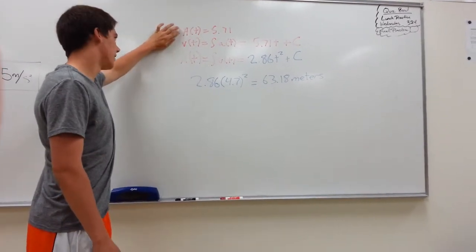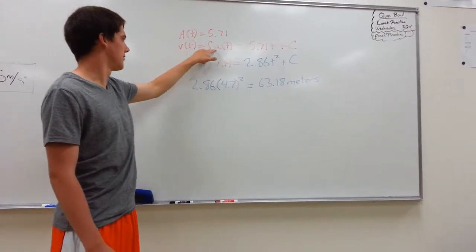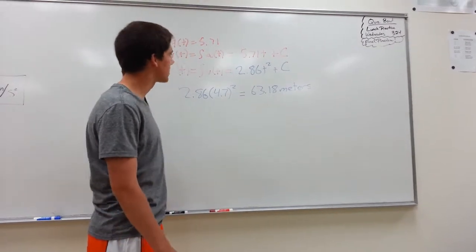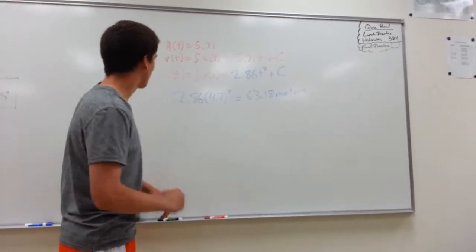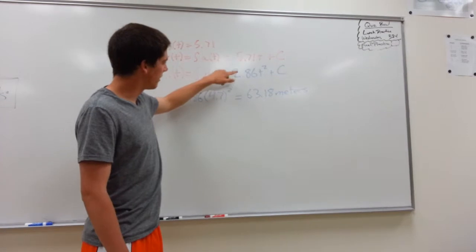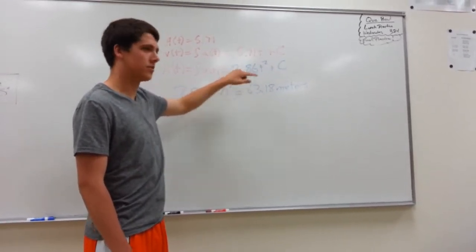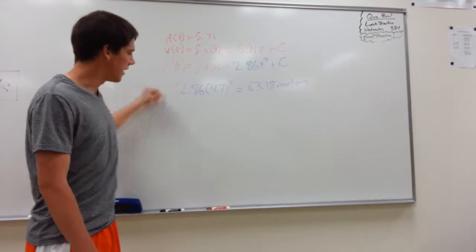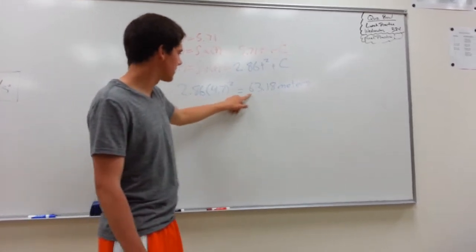Here's how to find the distance for Evan's car to reach 60 miles per hour. We take the average acceleration of 5.71 meters per second squared. To find velocity, we take the anti-derivative of the acceleration, which gives 5.71t plus c. C equals zero because the initial velocity was zero. Then to get position, we take the anti-derivative of the velocity equation and get 2.86t squared plus c. C is again zero, and plugging in 4.7 seconds, we get 63.18 meters.